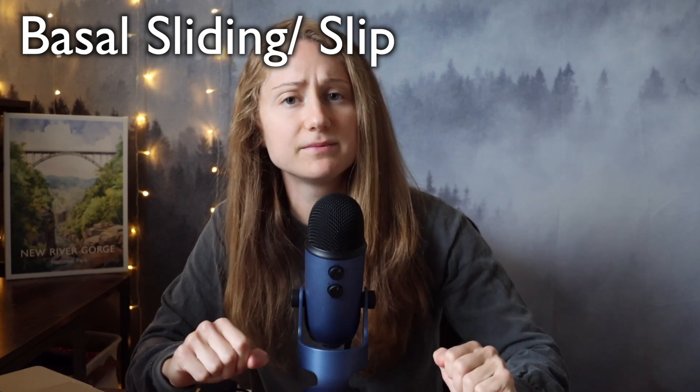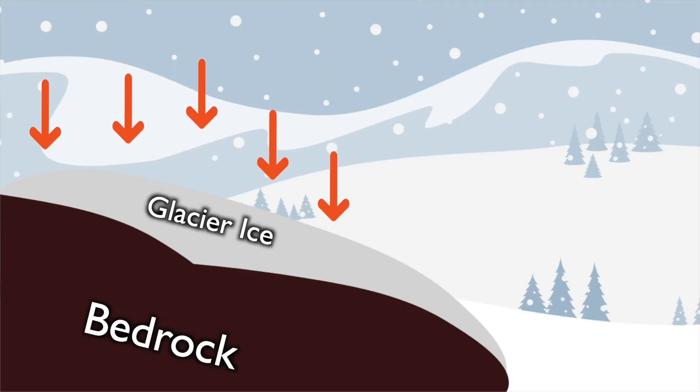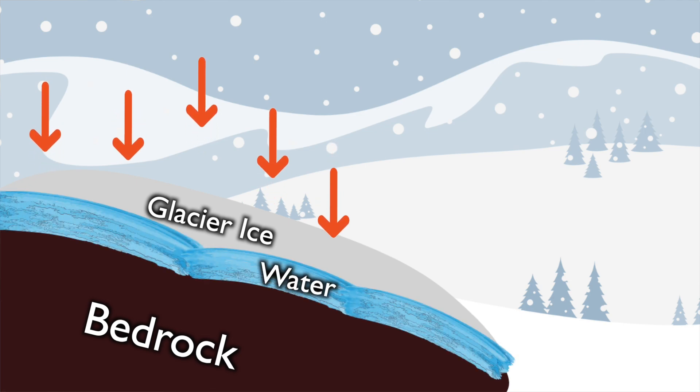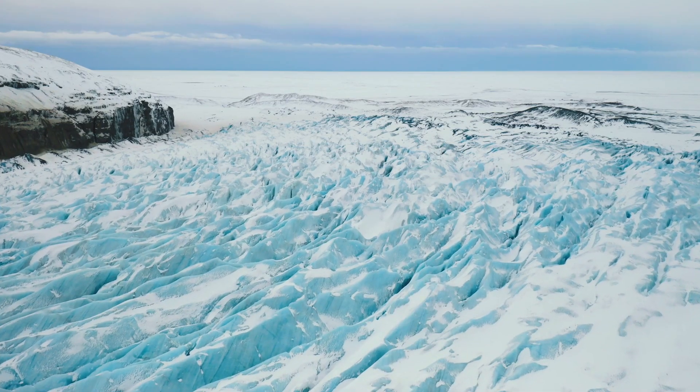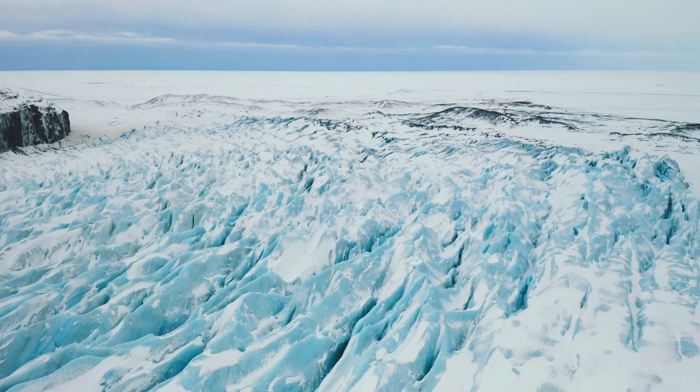There is also one more method of movement we need to talk about today, and that is something called basal sliding, or slipping. Extreme pressure can melt the ice for brief periods of time, and at the bottom of the glacier, right where the ice meets rock, there is an insane amount of pressure. This often creates a thin film of melted ice — aka water — that lines the bottom of the glacier. This water acts as a lubricant that allows the glacier to move more rapidly than if it were only deforming internally.